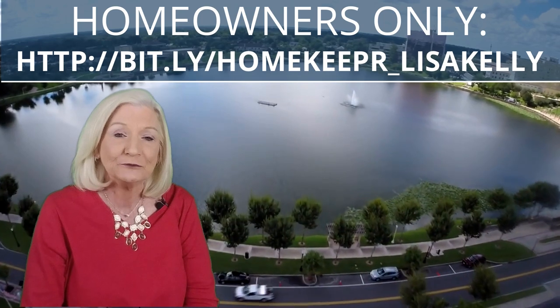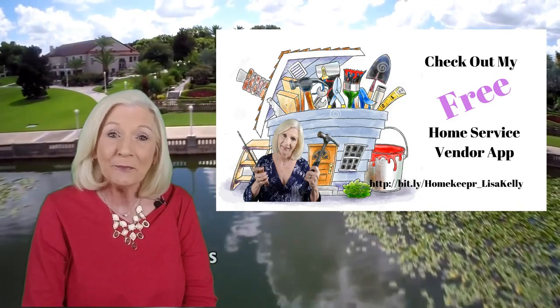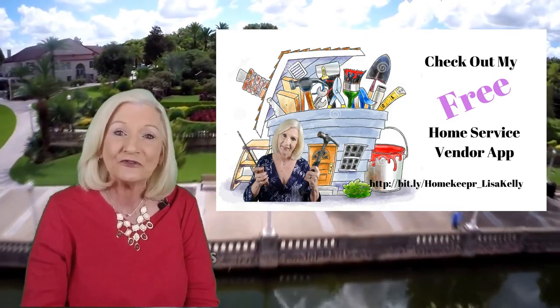If you're following my YouTube channel, you may recall a couple of months ago I did a video introducing you to my new homeowners app. It's called Homekeeper — yes, it's an unusual spelling. And if you didn't have a chance to watch that video, I put the link below in the description for you.